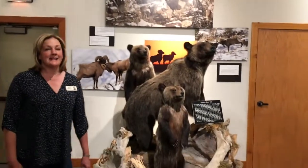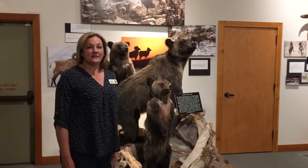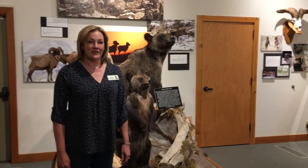We have many amazing taxidermy mounts of animals that live in this area, such as this grizzly and cubs. So it's not just sheep that you'll see when you come in here — we have many other animals that coexist with the bighorn sheep throughout the West.